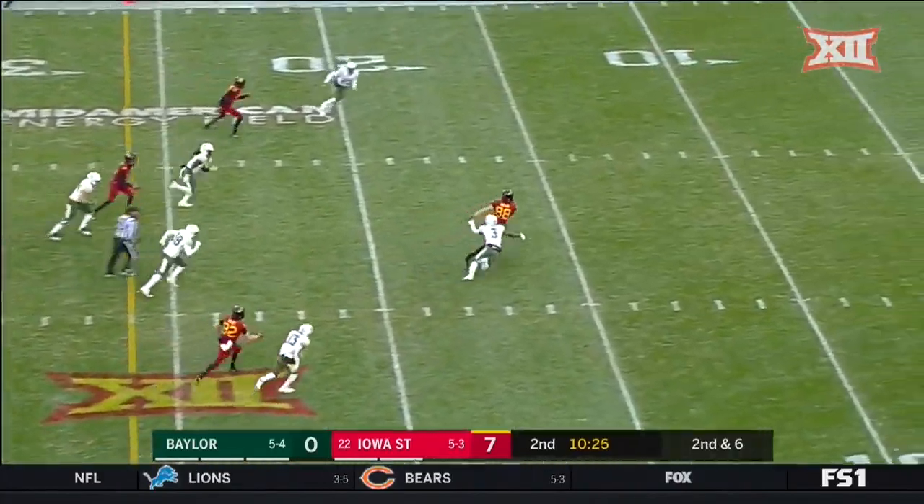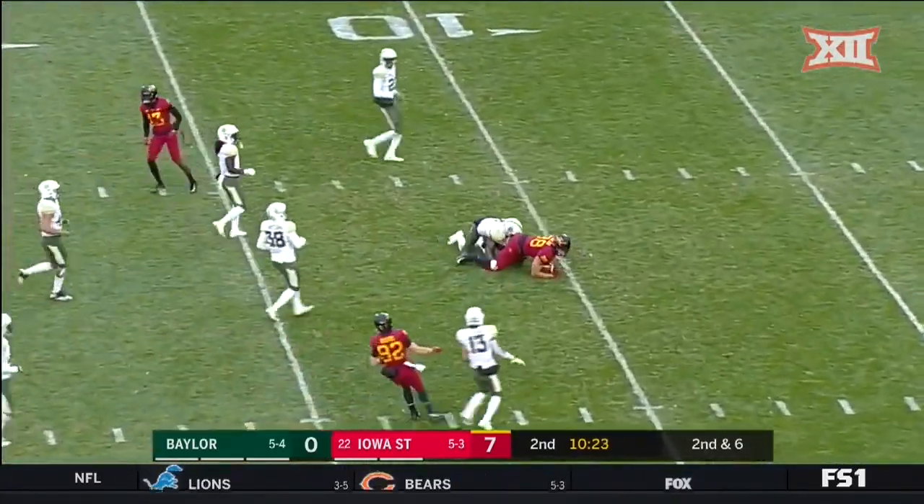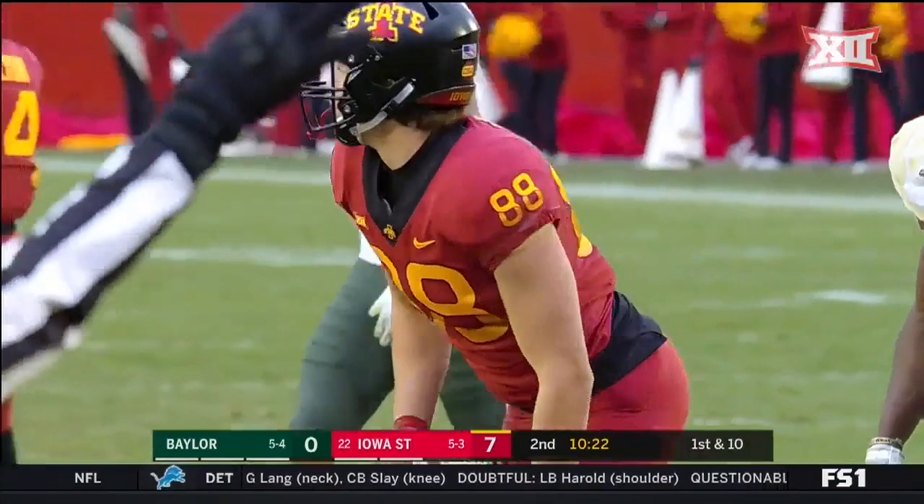Fake to Montgomery, one pass option complete to Charlie Kohler.